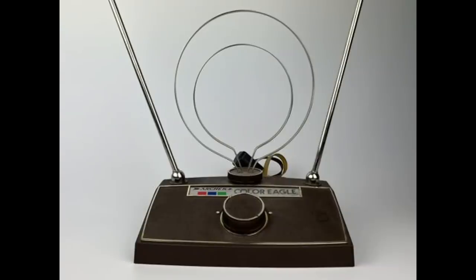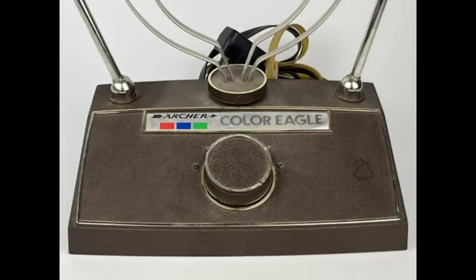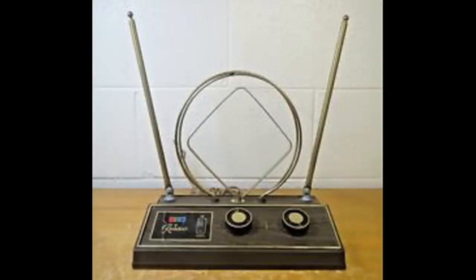Many people had to play around with the antennas to get them just right in order to get a signal. We're lucky that technology has advanced since then, and we no longer have to use these rabbit ear antennas.